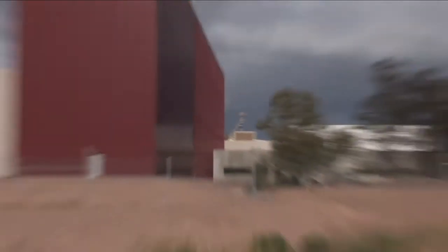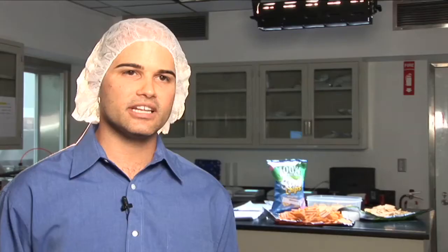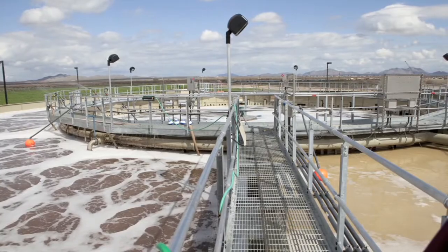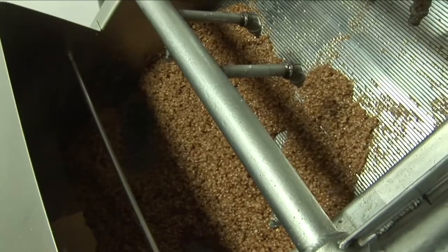Net Zero is a concept where the objective is to pull the manufacturing plant as far off of the utility grid and water grid as possible. We're building a membrane bioreactor in which we'll hopefully be able to recycle 80 to 85% of the processed water back into the facility.